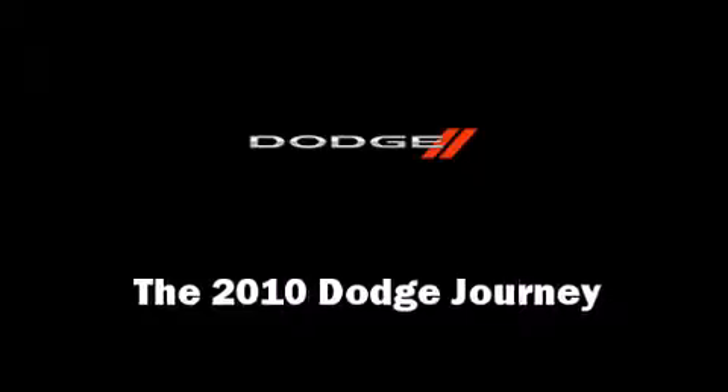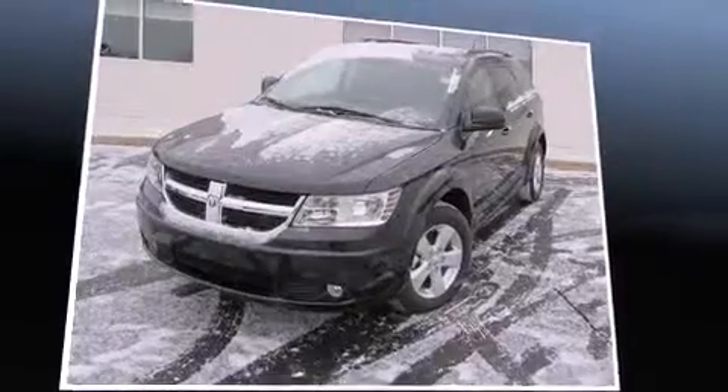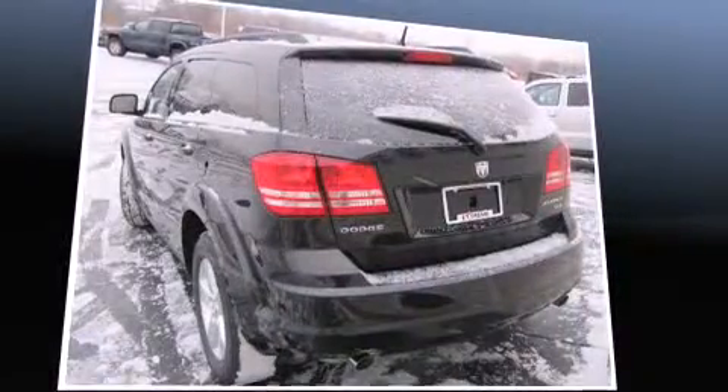The 2010 Dodge Journey. It features an automatic transmission, front-wheel drive, and a 3.5-liter six-cylinder engine.